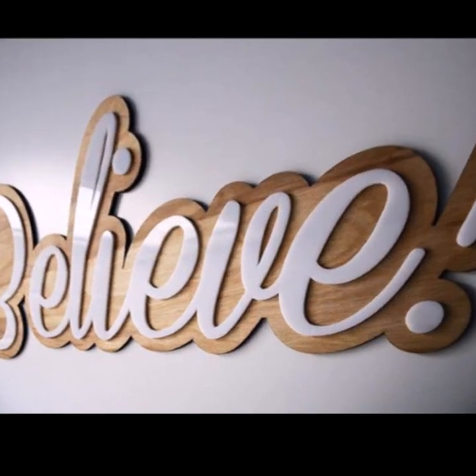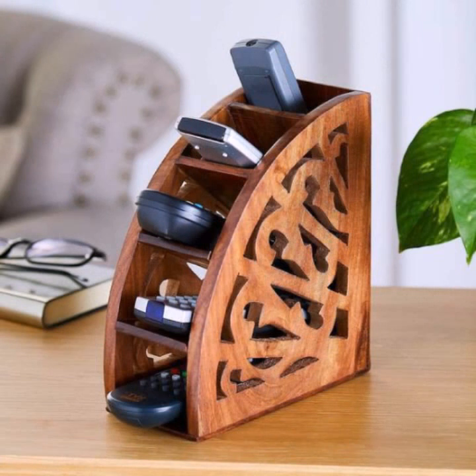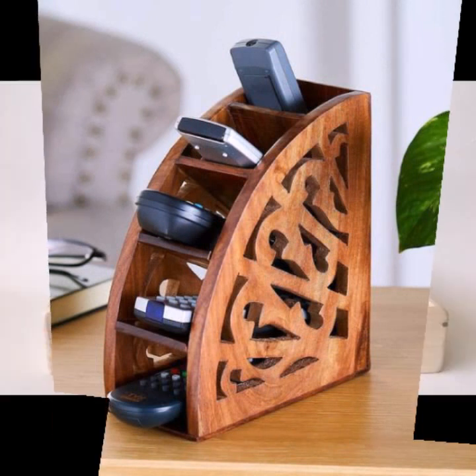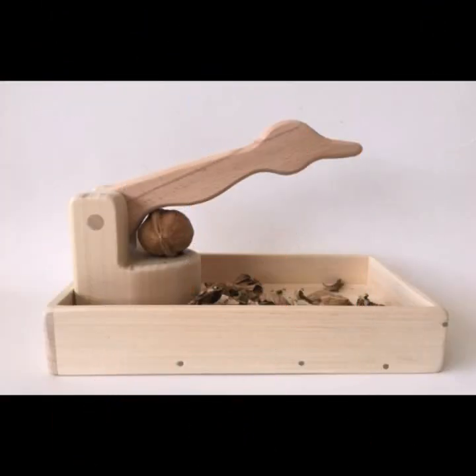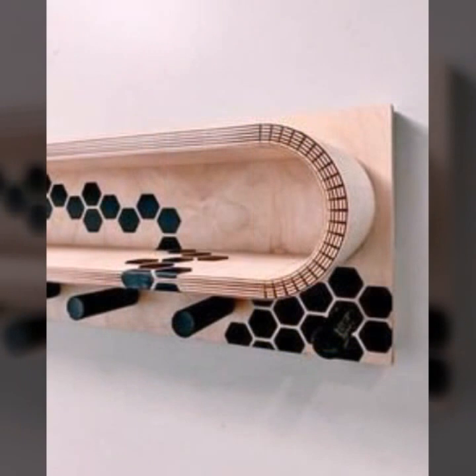You can see mind-blowing designs and ideas — top 50 designs and ideas in this video. Please friends, watch my video till the end for more designs and more ideas.